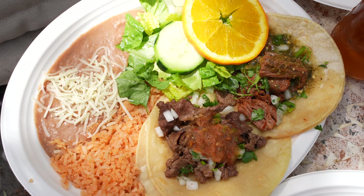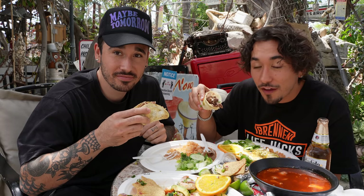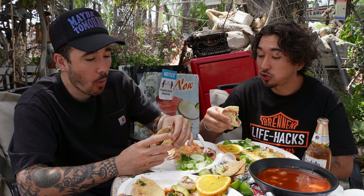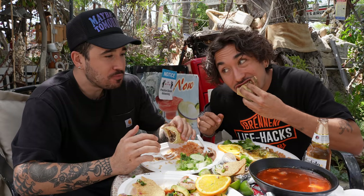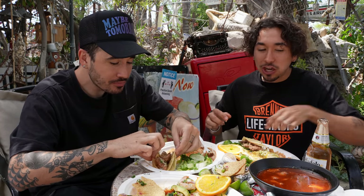We got one carne asada and one shredded beef — we're both just gonna grab one. Here we go for their most famous item, the tacos. Cheers! Oh god, that's a good little taco. Wow, that beef just kind of melts in your mouth. Oh wow, that shredded beef man — it really does just evaporate in your mouth.